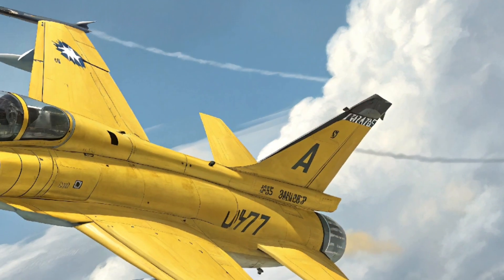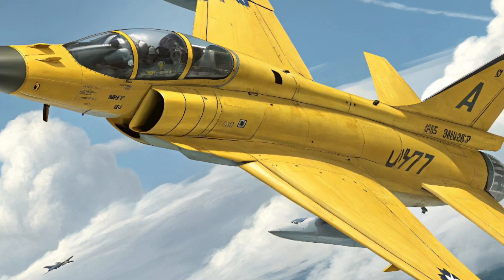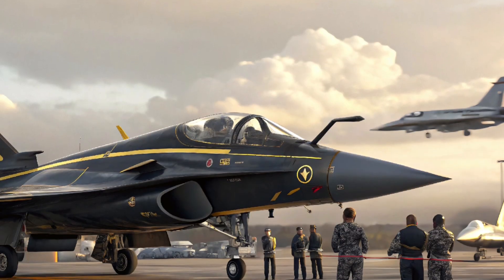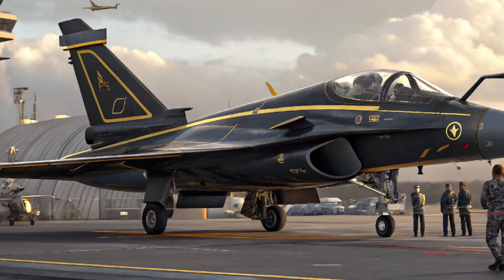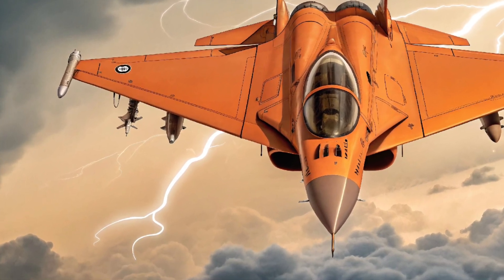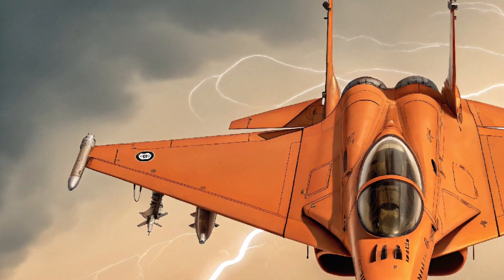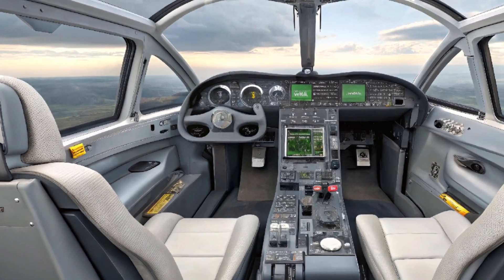A powerful collaboration: the JF-17 Thunder is the result of a successful joint venture between Pakistan Aeronautical Complex (PAC) and China's Chengdu Aircraft Corporation (CAC). Since its first flight in 2003, the aircraft has evolved through multiple blocks. The 2025 variant, often referred to as Block 4, brings significant upgrades that enhance both offensive and defensive capabilities, reaffirming Pakistan's commitment to building a self-reliant and effective air force.